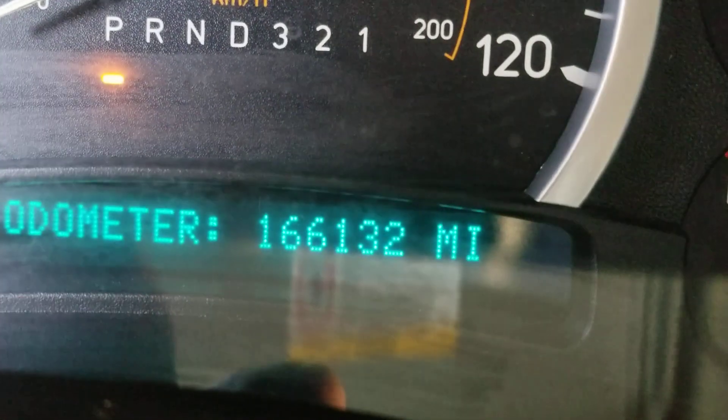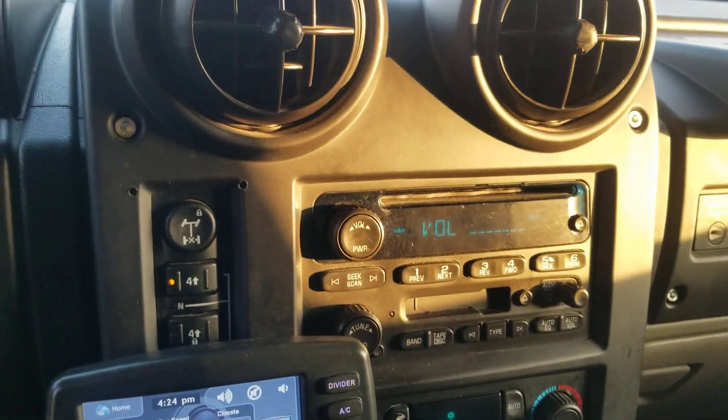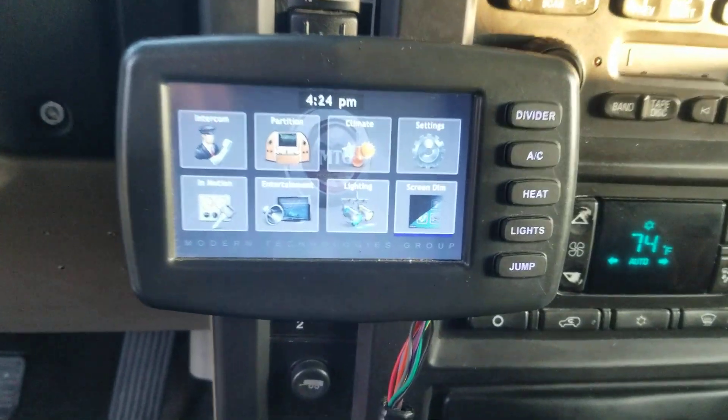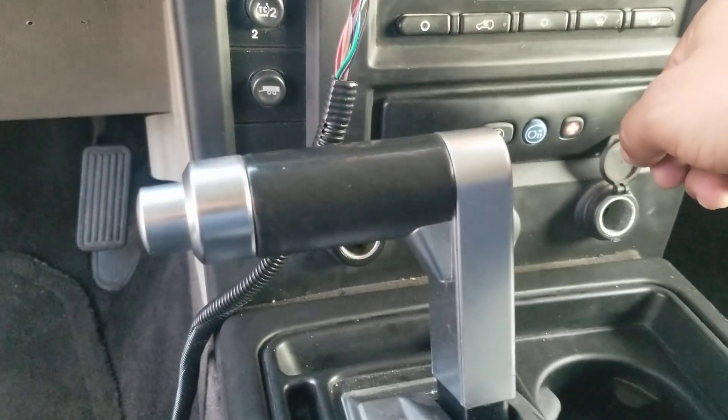We're looking at about 166,000 miles on it. Here's the driver's cabin — there are controls for the rear privacy partition. There's also Bose audio in the driver's compartment.